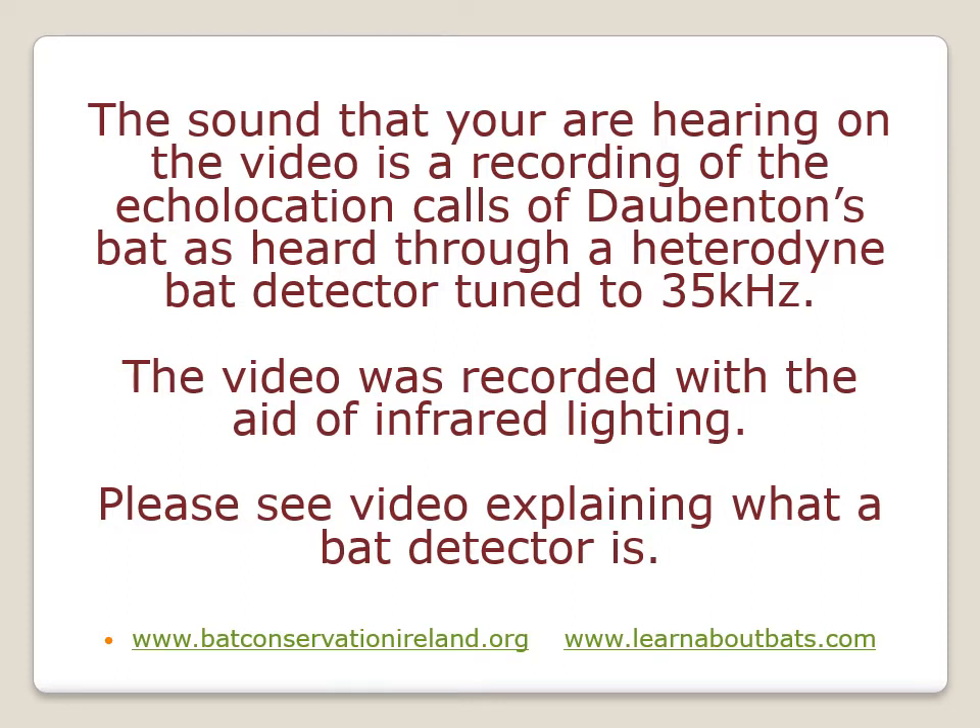The video was recorded using infrared lighting, and that's because it's quite dark when the Daubenton's bats emerge, so we really wouldn't have been able to see them without the aid of lighting.